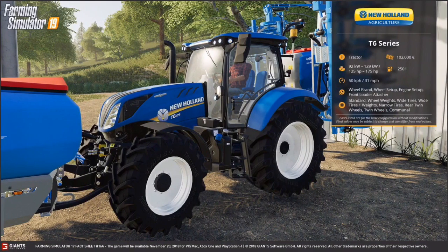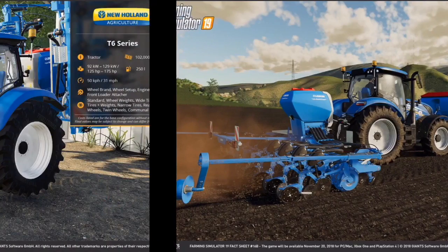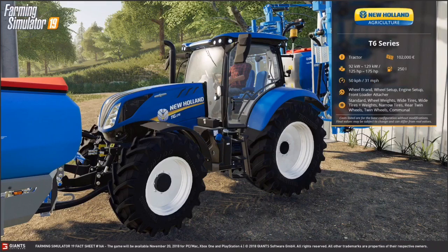Here we have the New Holland T6 series. It's a tractor. It costs 102,000 euros and can have between 125 horsepower and 175 horsepower. It holds 250 liters of fuel and it can go 30 miles per hour or 50 kilometers per hour.